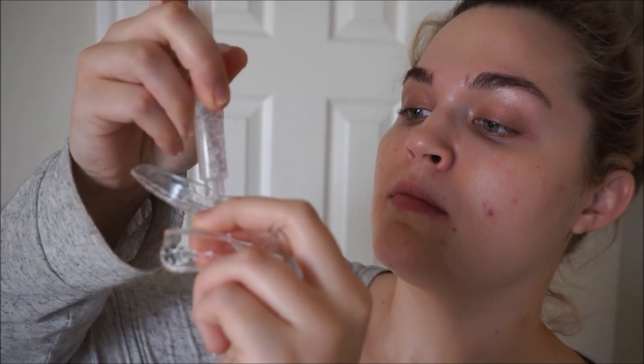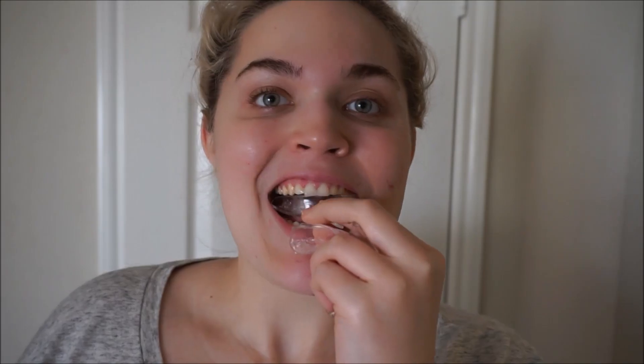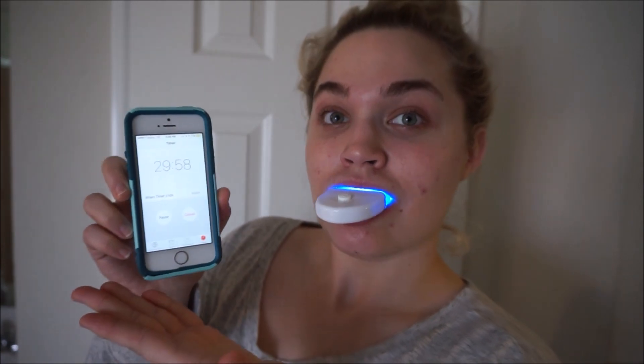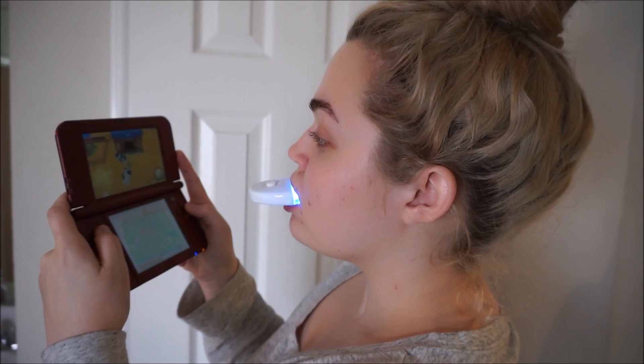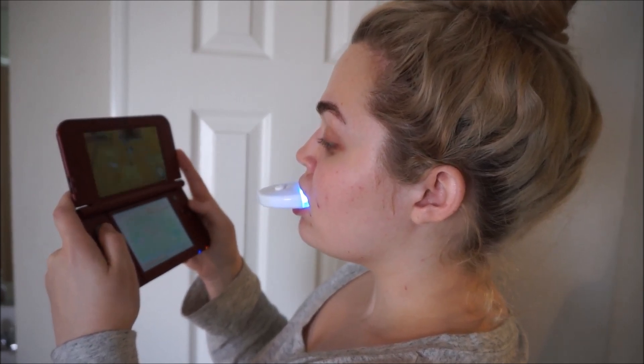This is a teeth whitening kit. My teeth were a little stained — I didn't feel comfortable wearing red or dark lipstick because they looked a bit yellowy. I decided to give this kit a try and I really love it. I'll put a little gel into the trays I've molded to my teeth, cut off the plastic tabs, and they fit perfectly. Then I'll use the blue LED light, pop it in my mouth over the trays, set a timer for half an hour — it's hands-free so you can play games or work.